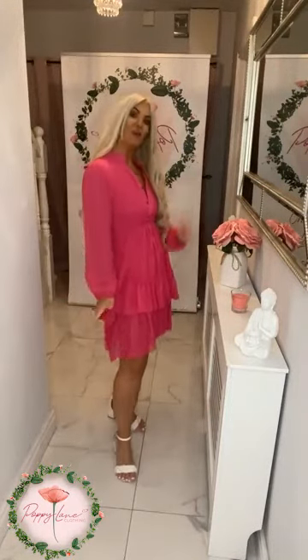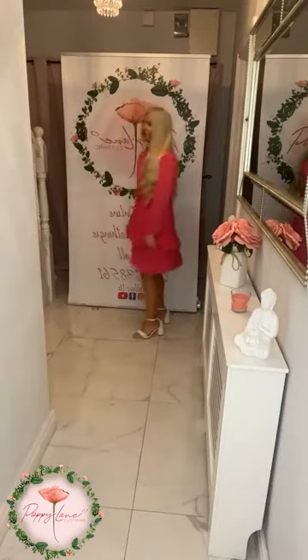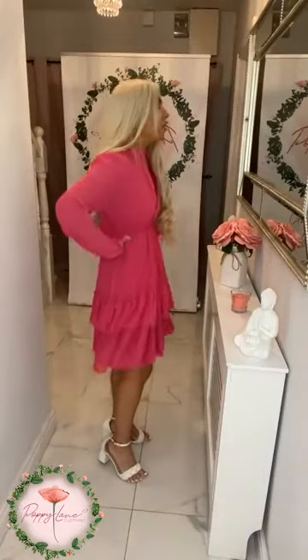Next up we have the fabulous pink — that gorgeous, shocking bright pink, girls. Amazing pop of color to have in your wardrobe. Just pop that little jacket over, style it with a longer or shorter jacket, wear it with a biker jacket and your biker boots if you did want to dress it down a little bit. These girls are absolutely fantastic to have in your wardrobe — really, really comfy.